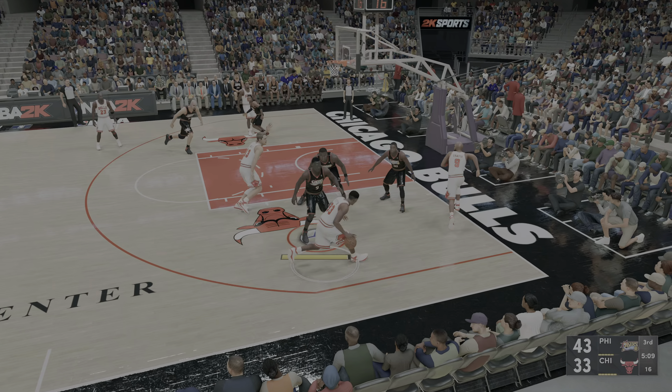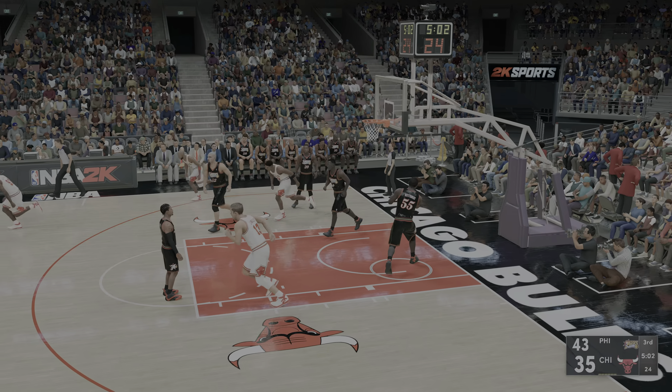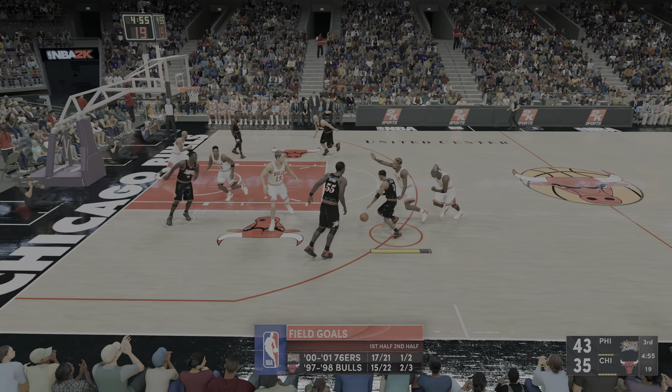You don't want to do too much to get an opponent riled up — you've got to be mindful of that. Eight points for him — what a good thing he showed up today, because without him, this thing would already be over.